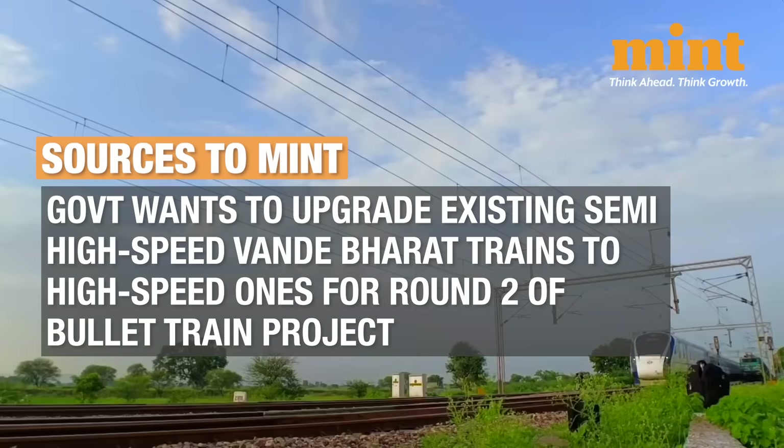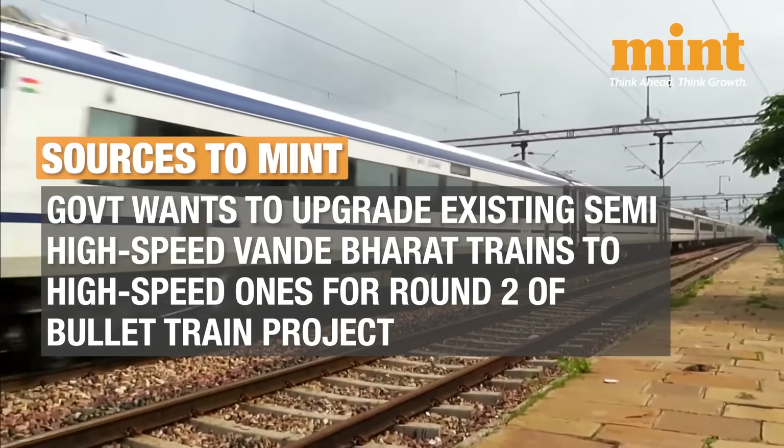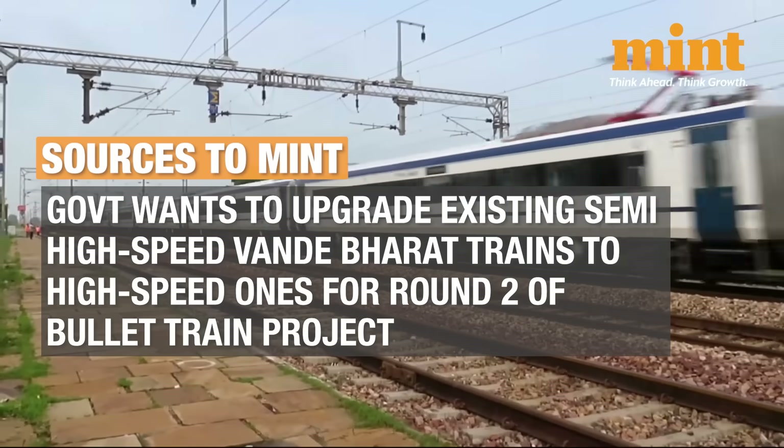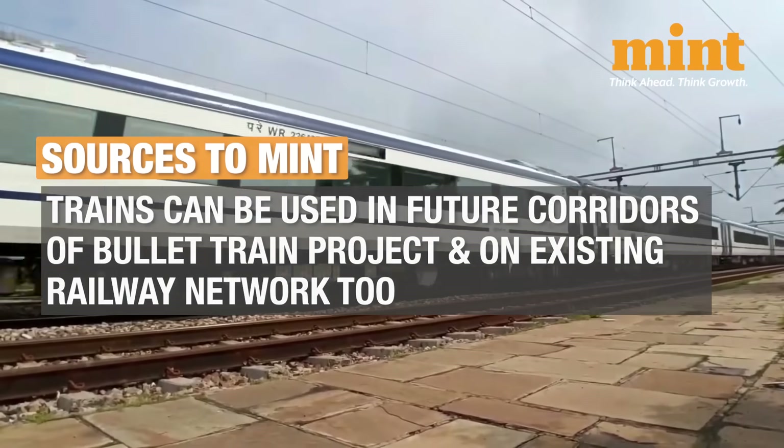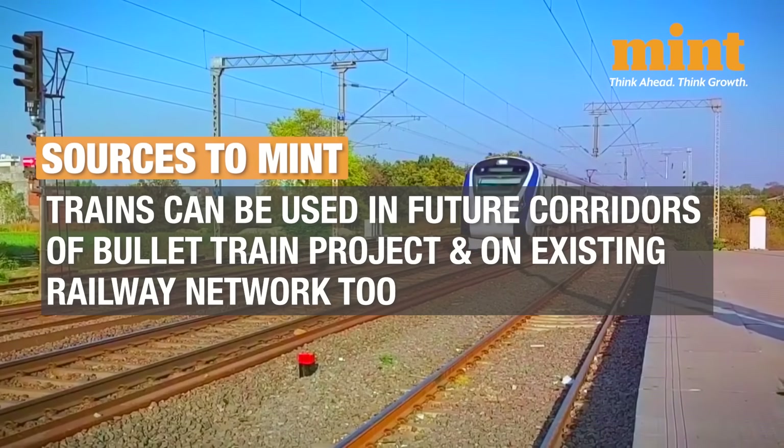As per what sources have told Mint, the government wants to upgrade the existing semi-high-speed Vande Bharat trains to high-speed ones for Round 2 of the bullet train project. These trains could be used in future corridors of the bullet train project and even on the existing railway network.